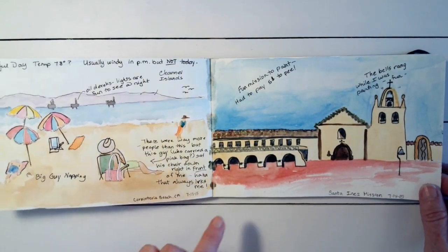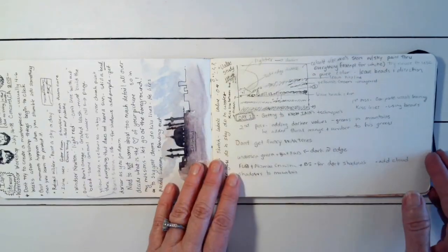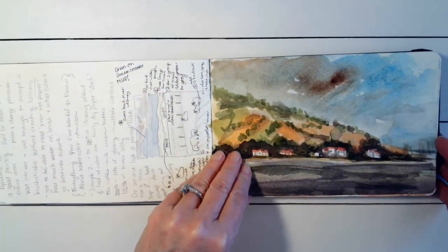If you have never been to Carpinteria Beach, it's one of the best beaches in the world. There's the Santa Ynez Mission and of course there's a lot of writing. This was on a little course that I took from a guy who was a really good painter.